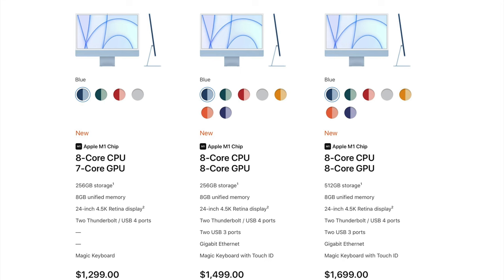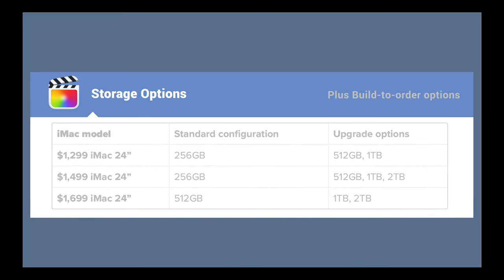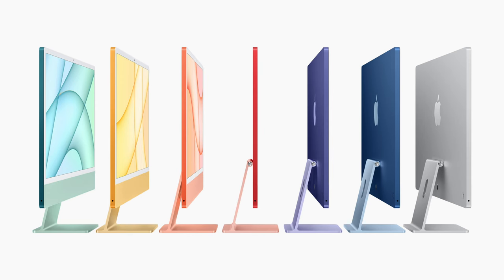Now for storage options — these are the choices available with each model, and I'll leave that to you for your personal pick, but I'll keep it in mind for the overall recommendation. Next, colors: it's not immediately noticeable that the entry model has a limited choice of colors, so if you want orange, purple, or yellow, you know which models to pick.